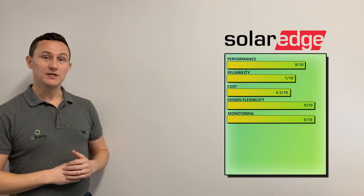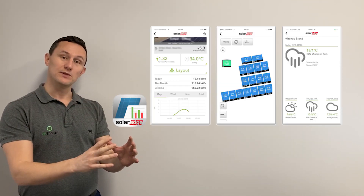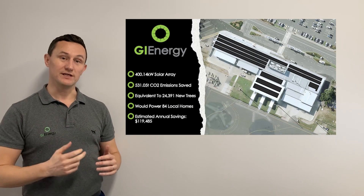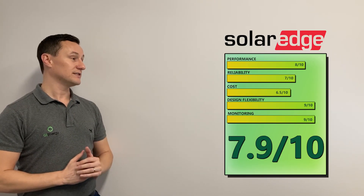For monitoring, SolarEdge gets a 9 out of 10. You can zoom right in on individual panels and look at how they're performing. We have case studies on our website for two large commercial projects recently installed — one at Padua College in Brisbane and one at Whitsundays Airport in Proserpine — both using SolarEdge inverters, at 300 kilowatts and 400 kilowatts respectively, with screenshots showing individual panel performance. The platform is very user-friendly. SolarEdge also has a comprehensive 12-year replacement warranty with their inverters. Overall, that gives SolarEdge a 7.9 out of 10.